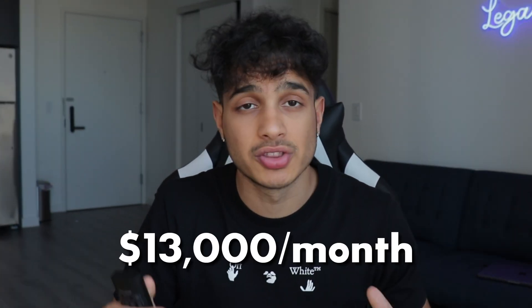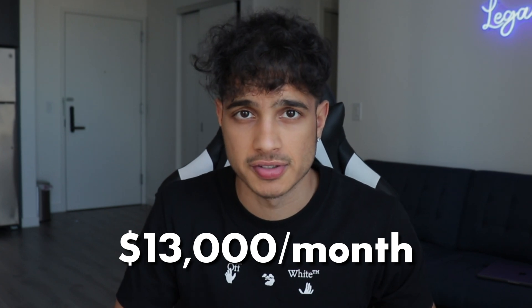This will be a very in-depth video as I'll be going over a lot of knowledge, resources, and the exact methods I use to make $13,000 a month with my business. This is not to sell you a course — in fact, this is a course you're watching right here right now for free.